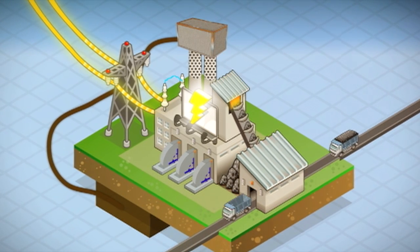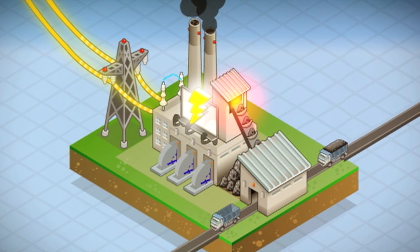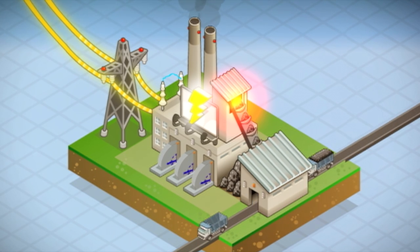Once trapped, it could be stored underground. Another way is to build power plants that burn coal at higher temperatures, which just so happens to reduce the amount of carbon dioxide released.